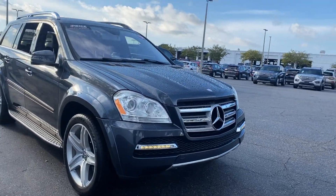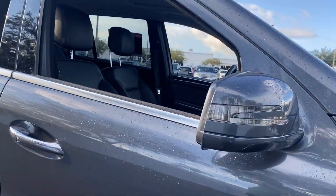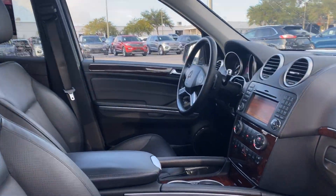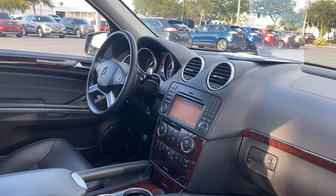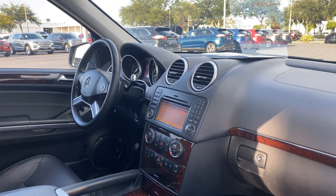This is a 2012 Mercedes-Benz GL 550, gray over black leather interior, dual power seats, power windows, locks, and mirrors.